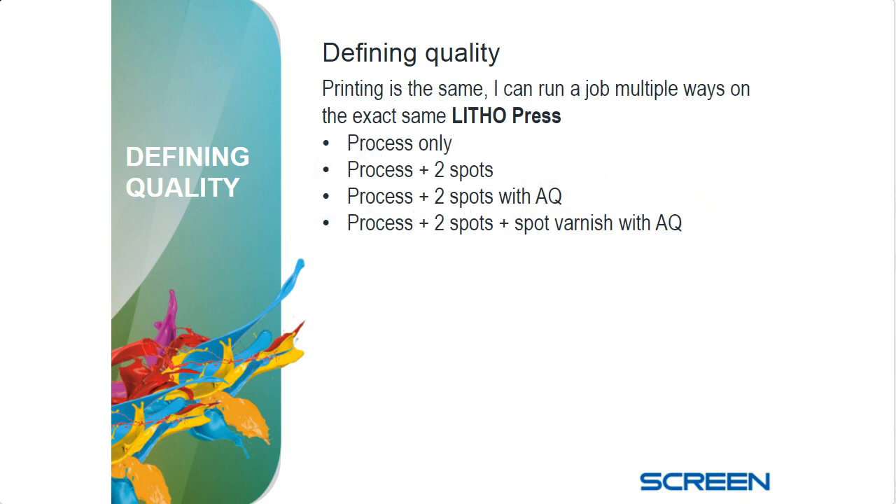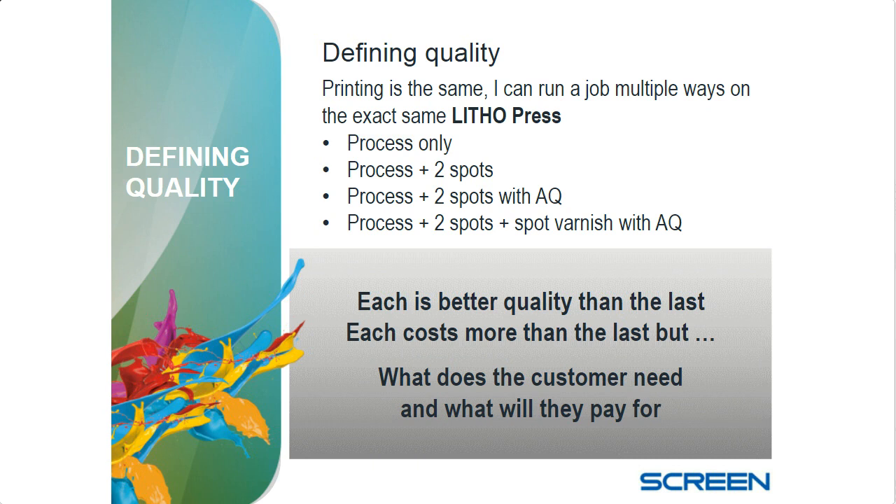Printing is no different. Even on a litho press, a customer sends in an RFQ — do they want process only? That's one cost. If a job has a reflex blue and maybe a gold or silver, that's process plus two — a different cost. Add an aqueous coating, add a spot varnish — all of those can be good quality, but each one costs a little more than the last. What it comes down to is what is the customer going to pay for? If they're only paying for process plus two spots and you add the aqueous coating, your costs are higher compared to what they're paying, and you're making less money.